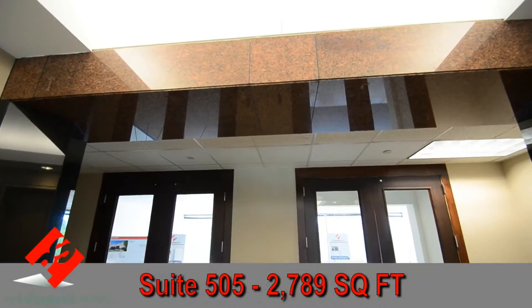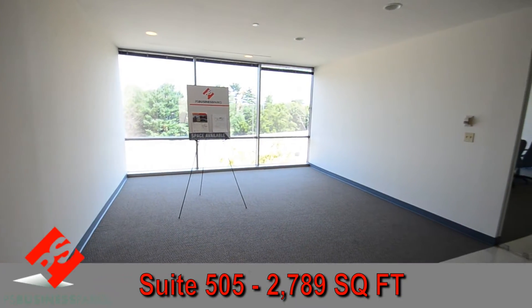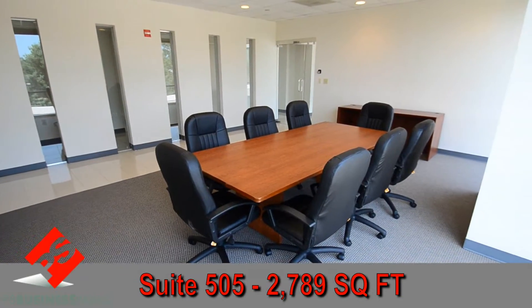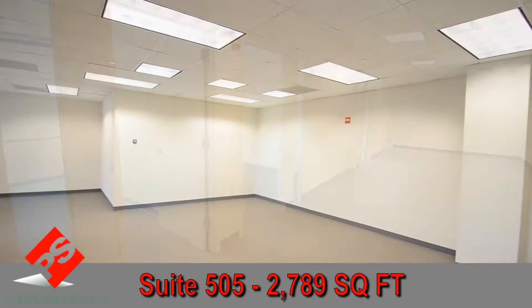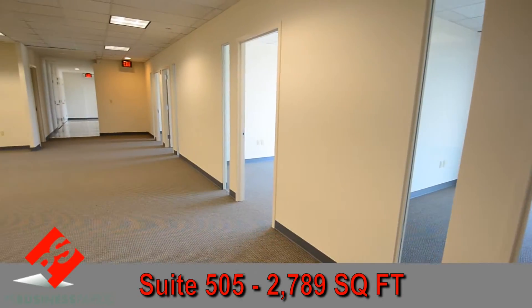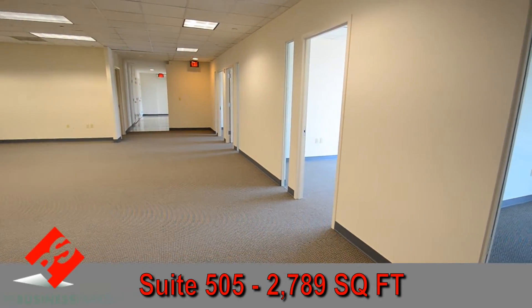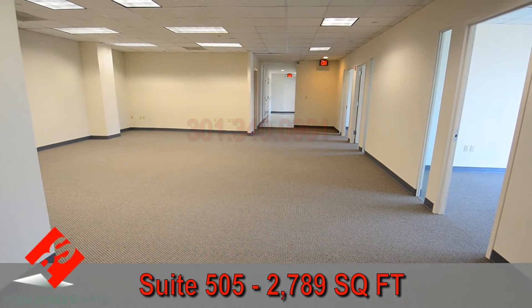Suite 505 is 2,789 square feet with a spacious reception area and glass lined conference room. There are four window lined offices and large open space ready for workstations, as well as one interior office that can be used for storage or a copy room. As with all of our suites, this space has new carpet and fresh paint and is ready today as your new business address.